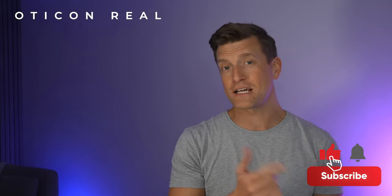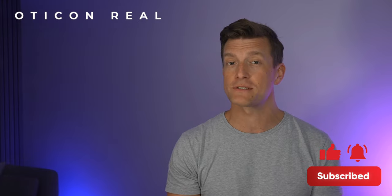In this video, I'll cover Oticon's improvements over and above their previous Oticon More hearing aids. If you're keen on keeping up to date with the latest news in the hearing technology world, then make sure that you subscribe to this channel, press that grey notifications bell, and you'll be updated every time we release a new video.